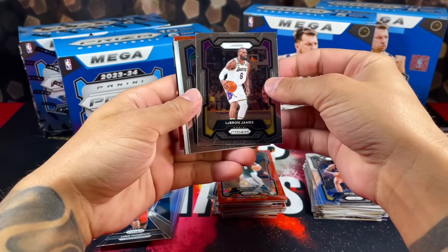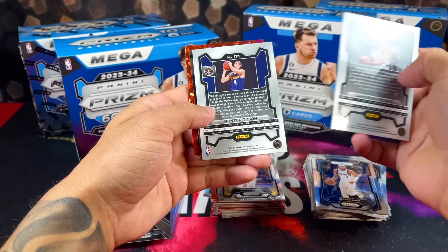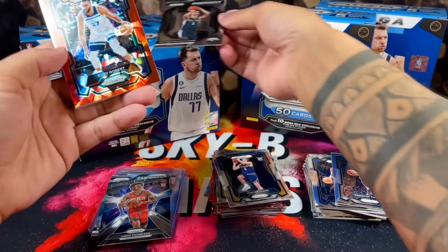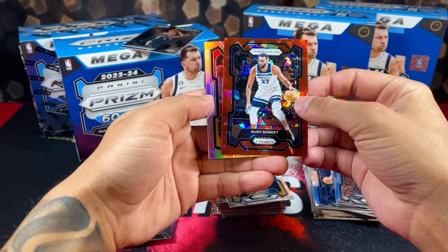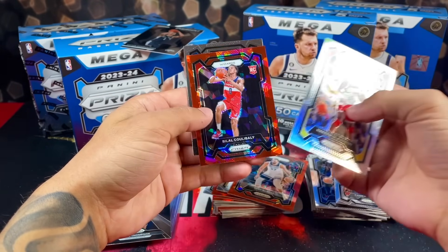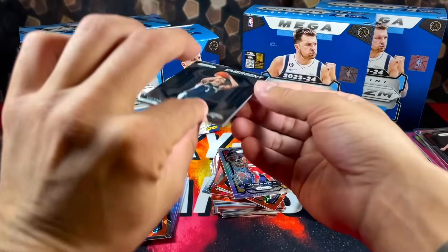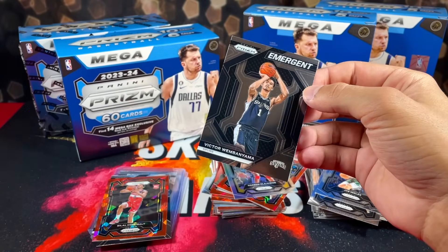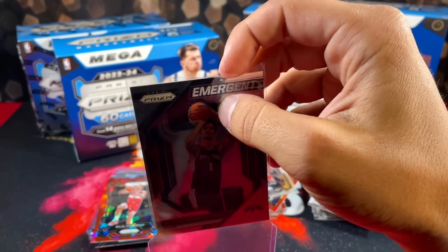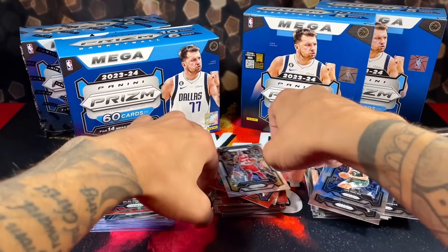Pulling rookies seems a little tougher from Target boxes versus Walmart. Going out with LeBron for the nets, Cam Thomas, Hunter Tyson as well — there he is, we got a Victor Wembanyama rookie on the emergent! Rudy Gobert silver, Hakeem red ice rookie, and some base vets. Not a terrible box at all — honestly pretty good. Let's see how box two treats us.